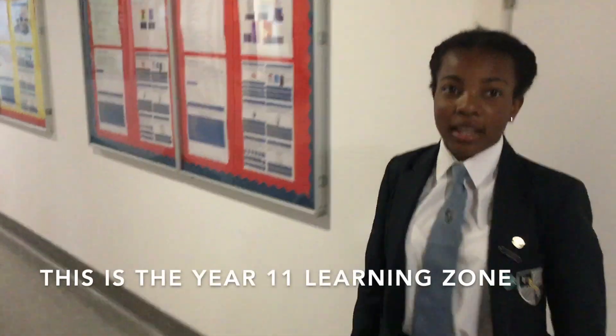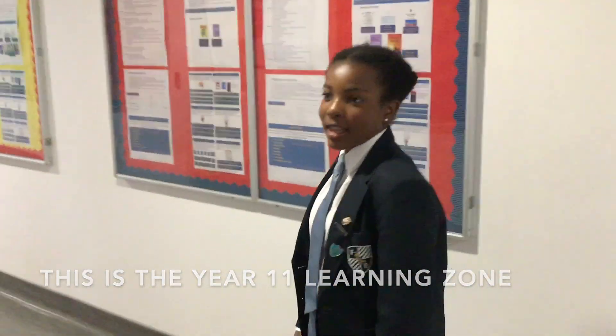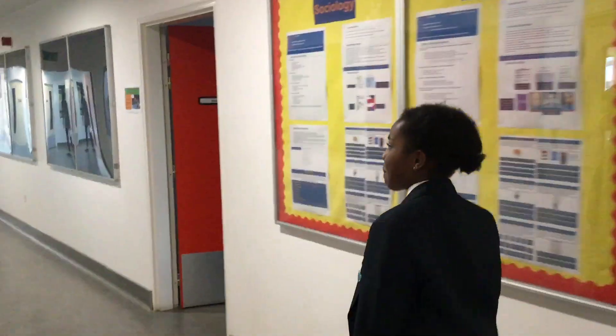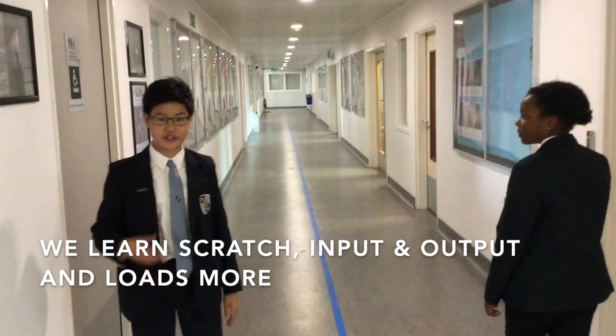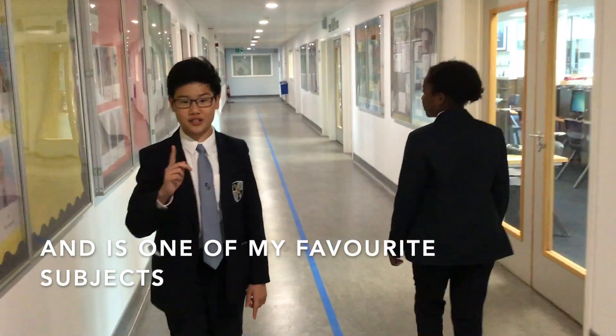So here are the Year 11s — this is the Year 11 social zone, and they stay here to study. This is the ICT department. We learn loads of stuff here from Scratch and Python to binary storage and input and output. It's also one of my favourite subjects.